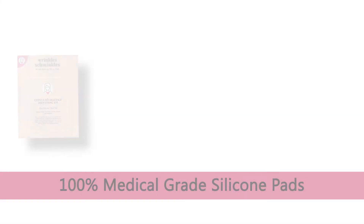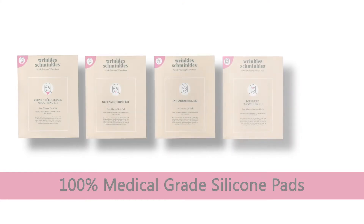Hi, I'm Gabrielle, founder of Wrinkle Schminkles, and we are a non-invasive and clever method of targeting wrinkles caused by aging, sun damage and side sleeping. Our range of 100% medical grade silicon pads work on wrinkles on the chest, neck, eyes, forehead and mouth.